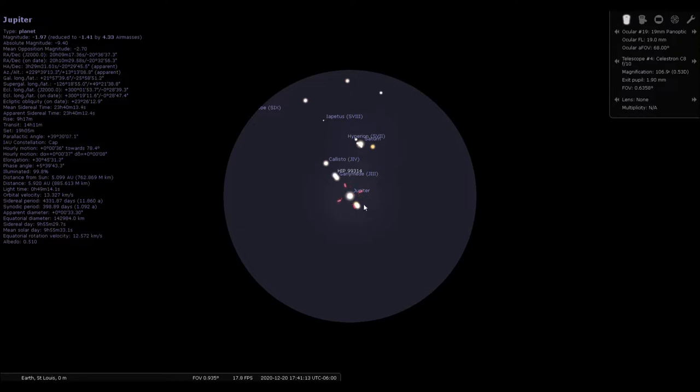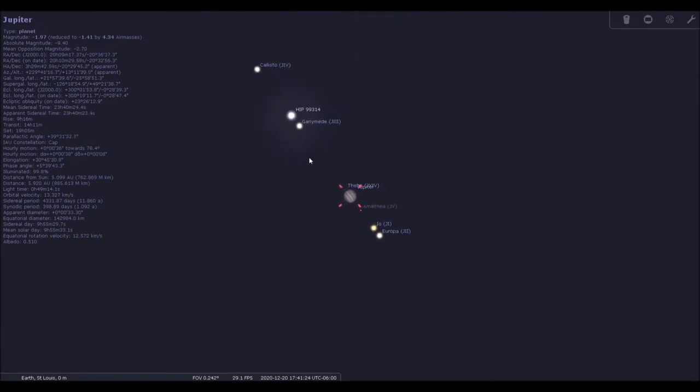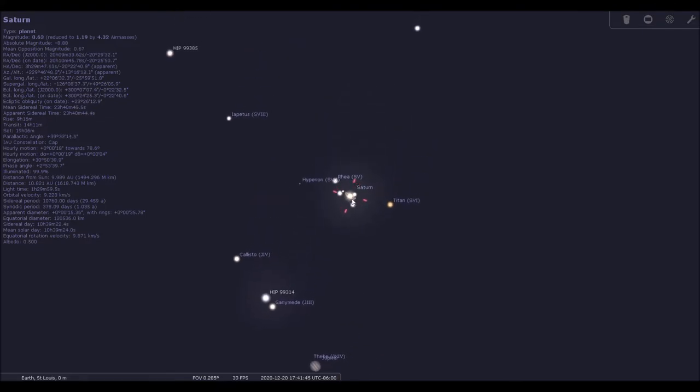This is an example of the view through a 19-millimeter panoptic on December the 20th. You can see Jupiter here and Jupiter's moons. You can see all four of Jupiter's moons along with a background star that just happens to be in almost exactly the same line as Jupiter's moon, which made for a really striking view — I did capture that on video as well. And you see Saturn just above Jupiter, separated by about 11 arc minutes, with Titan out to Saturn's right. Because I'm using a Schmidt-Cassegrain, my view is inverted, so Titan will be over to the left in my video.